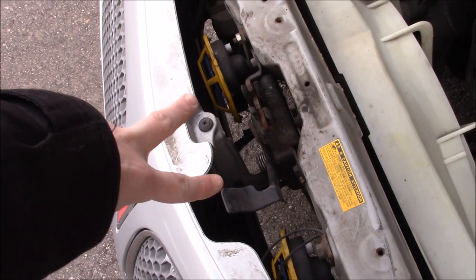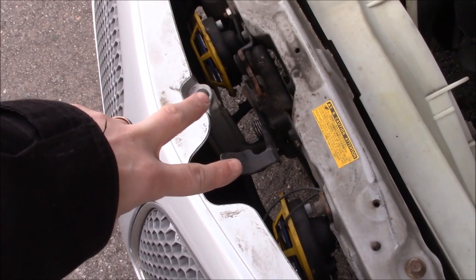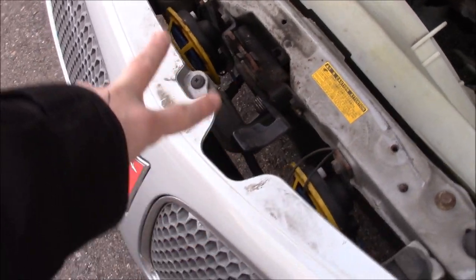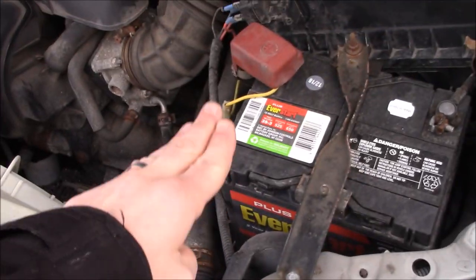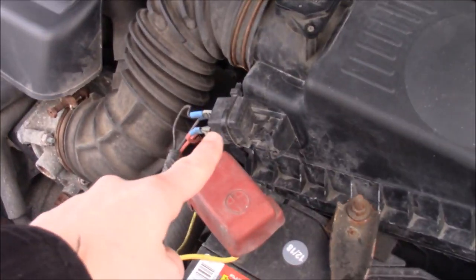I installed aftermarket horns because the horn on this thing was pretty pathetic — it wasn't broken, I just didn't like it. So I installed these Hella horns here, wired in the relay and everything all nice.